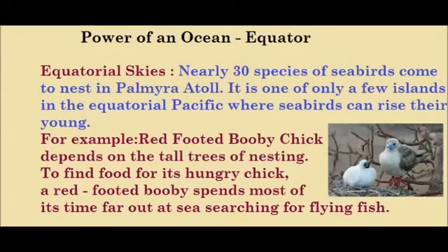For example, a red-footed booby chick depends on tall trees for nesting. To find food for its hungry chick, a red-footed booby spends most of its time far out at sea.